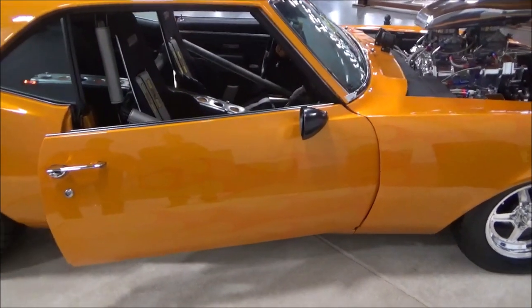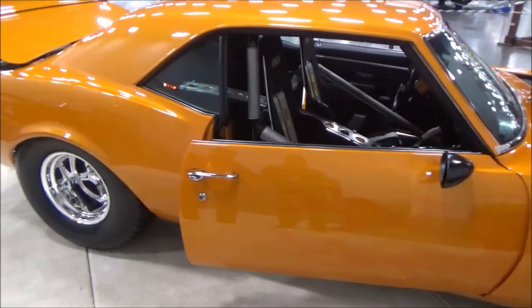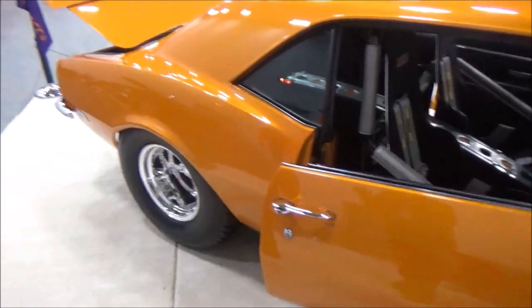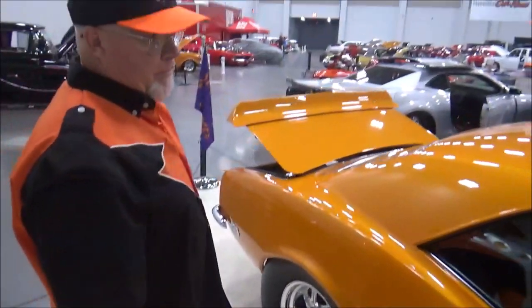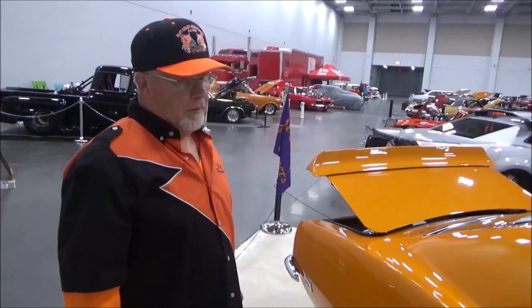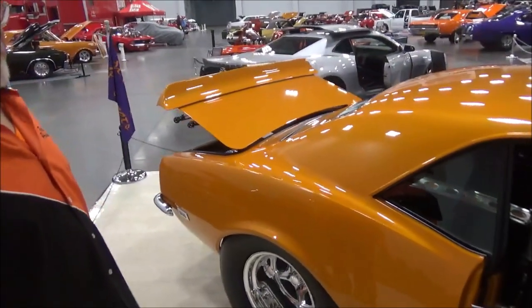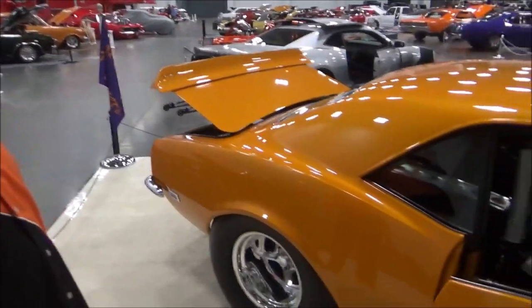Here we are at the Central Virginia Auto Show with this beautiful 1968 Camaro Pro Street, and the owner is the president of the East Coast Pro Street. Your name, sir? Rick Gentry. Can you give us a walk-through of the car and tell me some of the modifications and a little history about the car, how long you've had it?